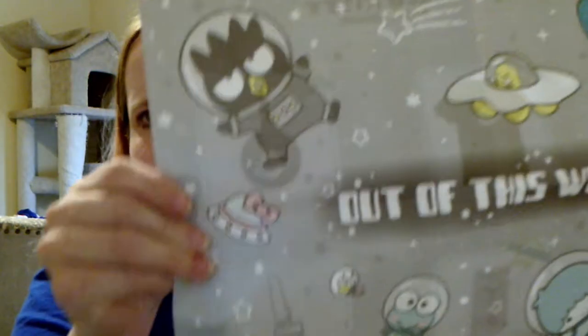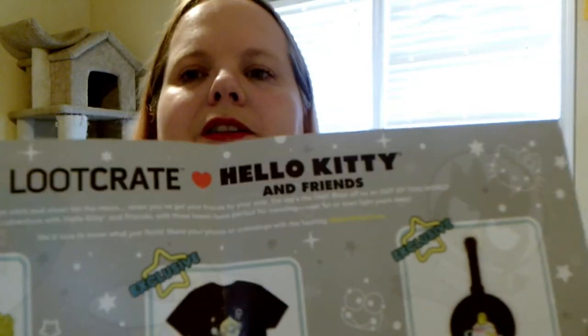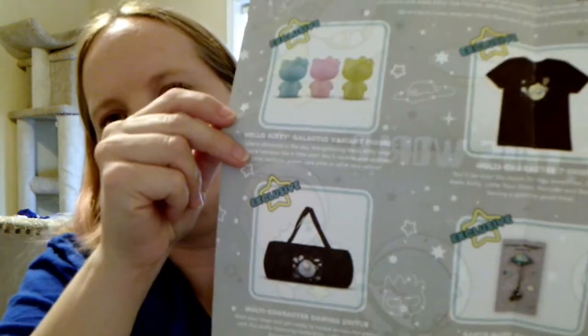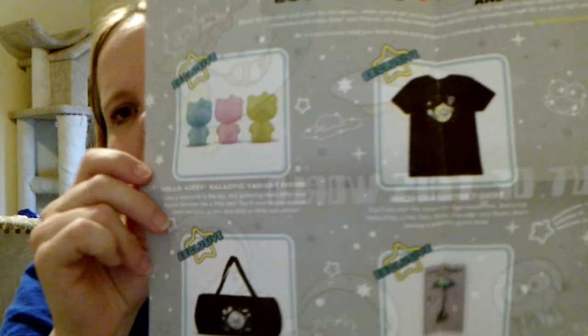Of course I read the pamphlet last, but here's the little poster that comes with it. So everything was supposed to come with it, and it did pretty good actually — the luggage tag, the t-shirt, the figure, the bag (the bag's really nice), the pin, and the charm.